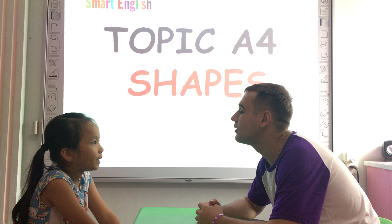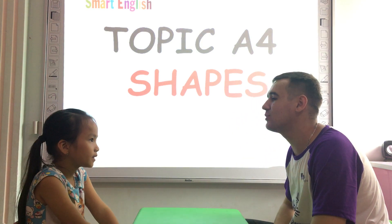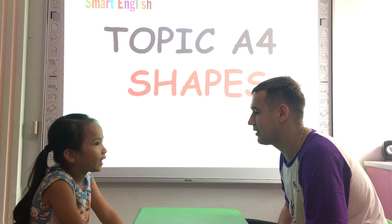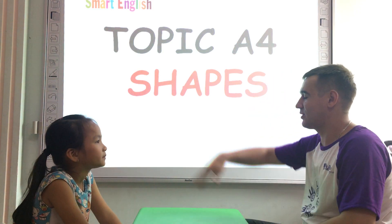What color do you like? Good. What animal do you like? What sheep do you like? Alright, that's good.